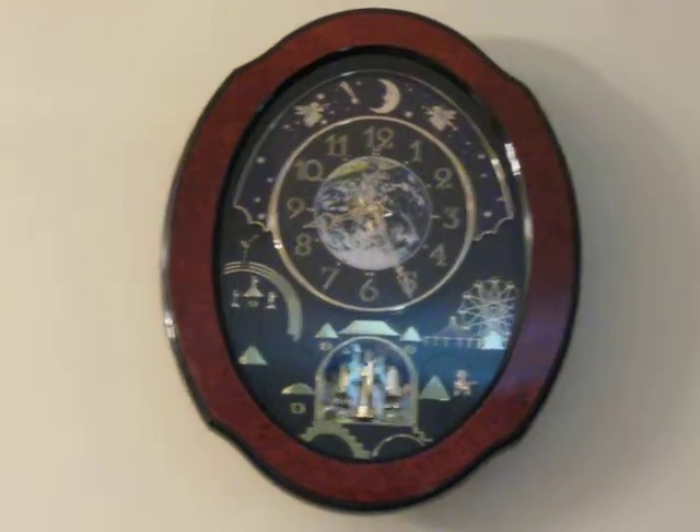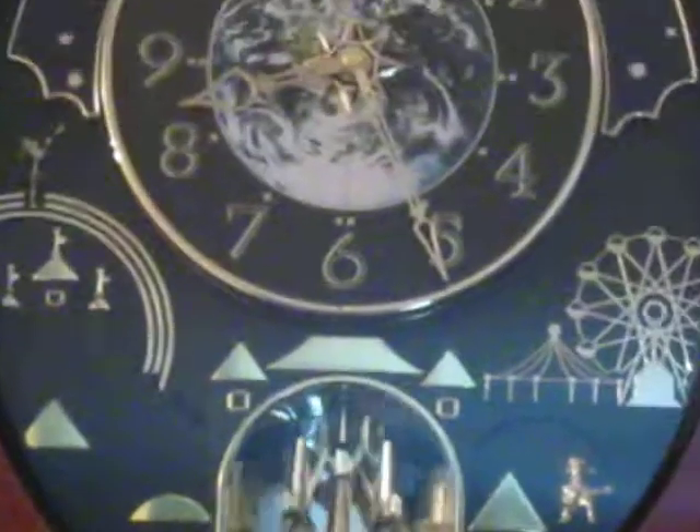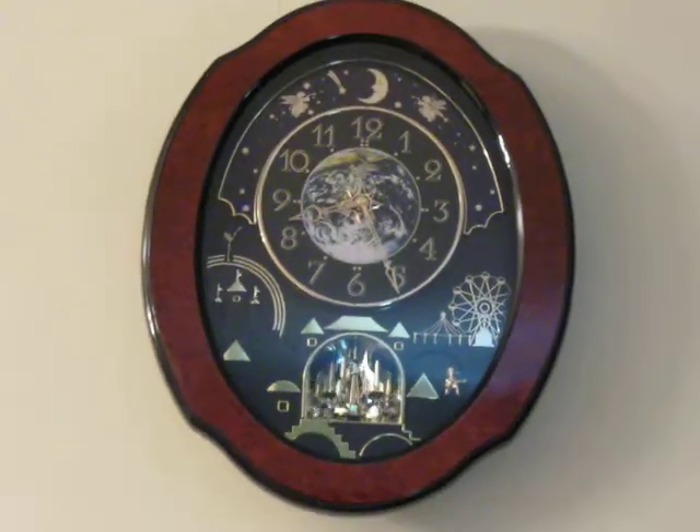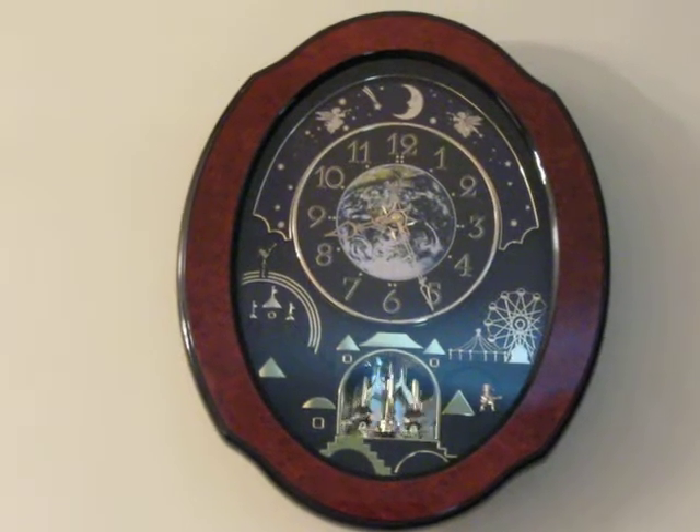This is a video of my new clock that I got for my birthday. My whole family pitched in and got me a gift certificate so that I could go buy it at the store.